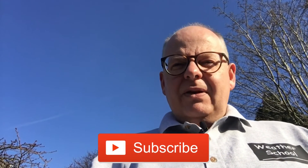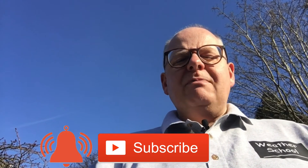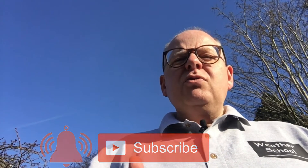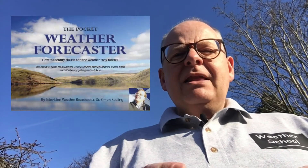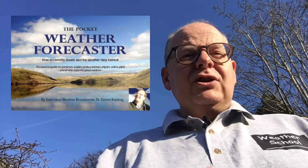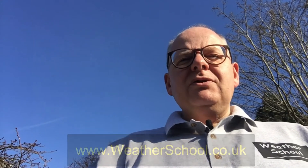Don't forget to subscribe if you're watching this on YouTube, and click the bell notification so you get notified when new videos are online. Follow us on our social media channels, and take a look at my pocket weather forecaster book and my Weather School DVD. The book is full color, showing pictures of clouds and the weather you can expect, and the DVD has five-minute section videos explaining specific weather topics. You can see samples online now.